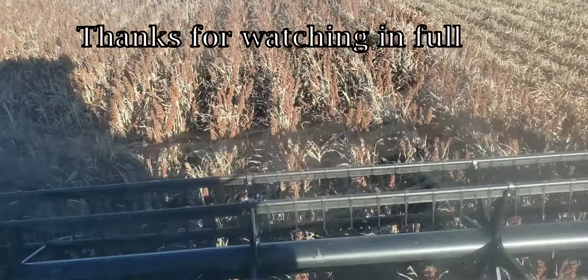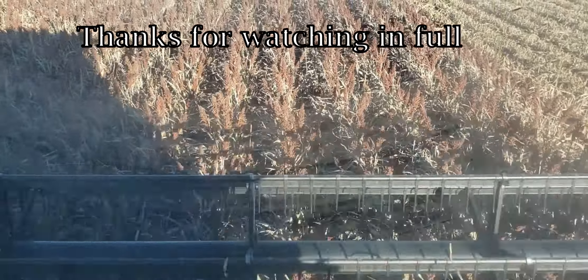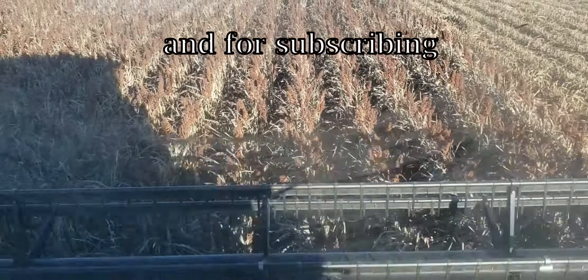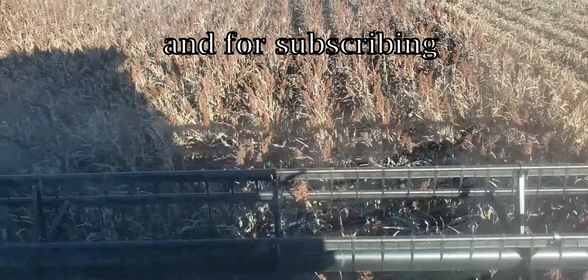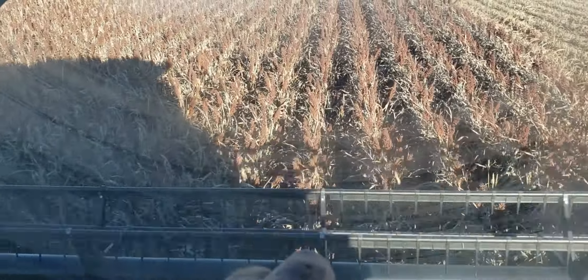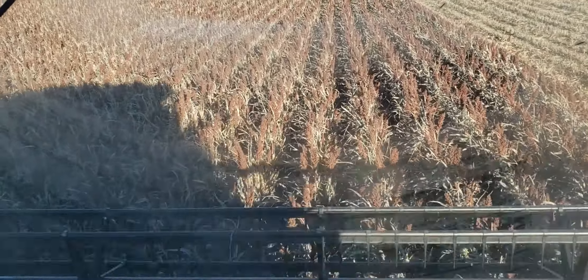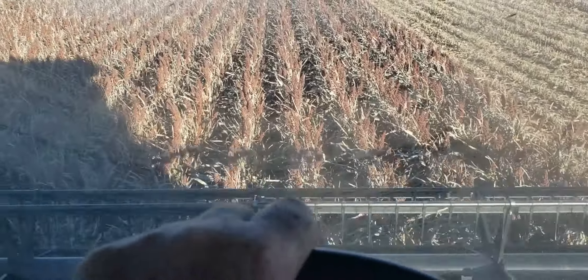Still cutting — it's getting later in the day, sun's starting to think about setting. I've probably got a couple more hours of daylight and we're getting close on this field. Haven't videoed much today while I'm running because I'm having to run the old-fashioned way without the auto-steer, so it's a little harder to video and steer and run everything I need to.